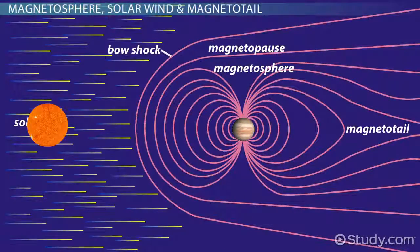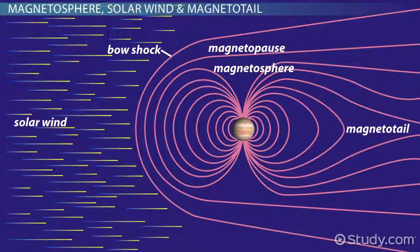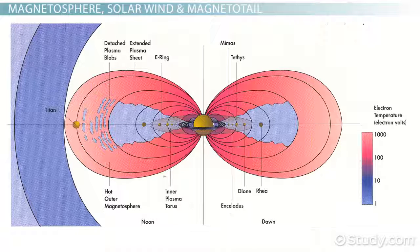The Sun's diameter is ten times smaller than the diameter of Jupiter's magnetosphere. Jupiter's magnetotail — the part of the magnetosphere located behind a planet — actually extends far beyond the orbit of Saturn. And while Saturn's magnetosphere isn't as impressive as Jupiter's, it's still very large.